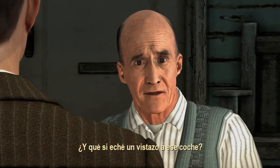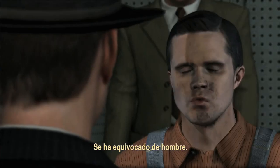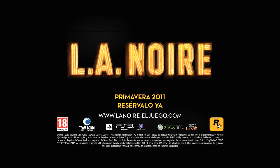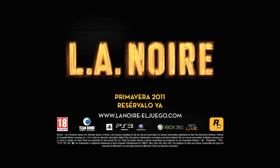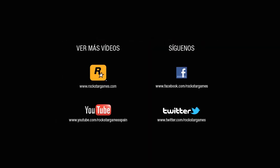So what if I took a look around that car? You can't be accusing me of nothing. You've got the wrong guy.